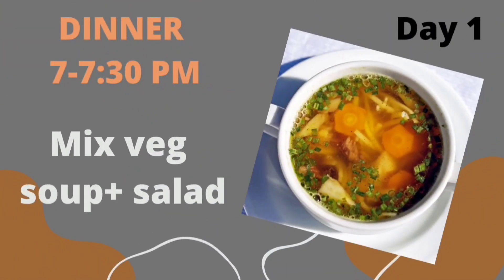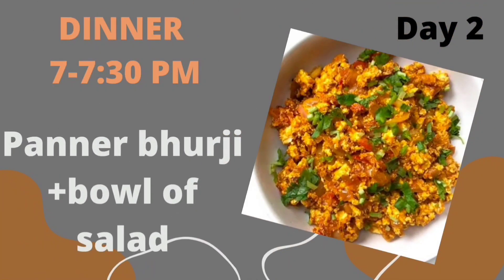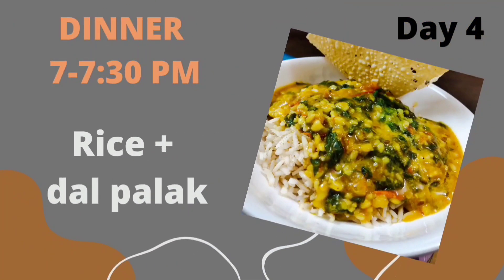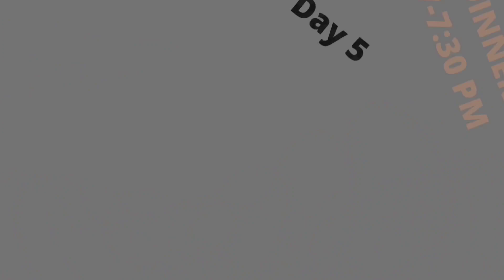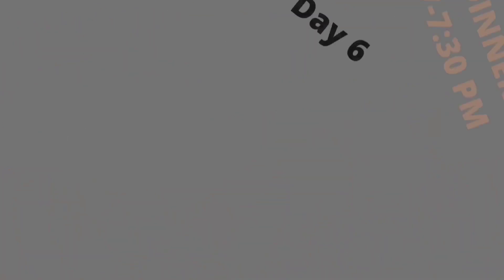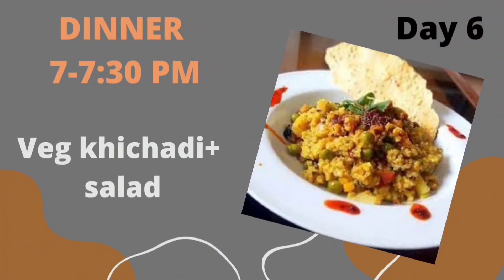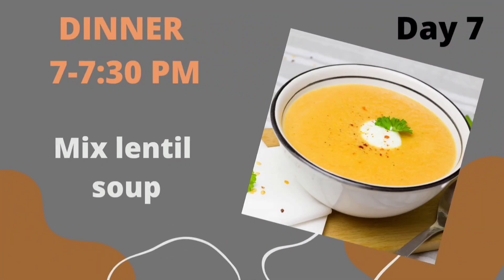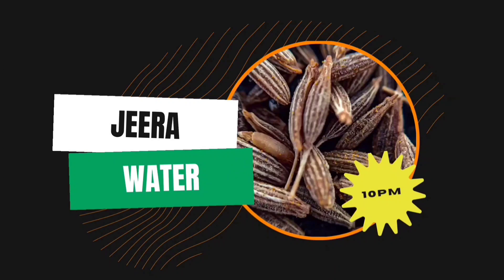For dinner: Day 1 is mixed vegetable soup and salad. Day 2 is paneer bhurji with a bowl of salad. Day 3 is dalia soup and salad. Day 4 is rice and dal palak enjoyed with salad. Day 5 will be a sautéed vegetable bowl. Day 6 is vegetable khichdi with lots of salad. Day 7 will have mixed lentil soup or any other soup you like.